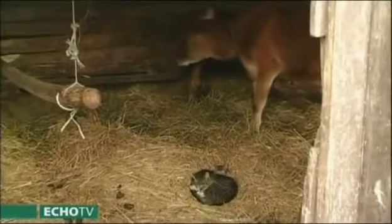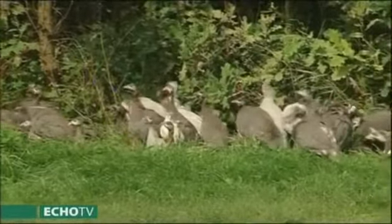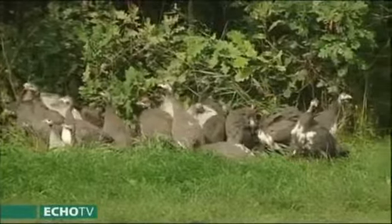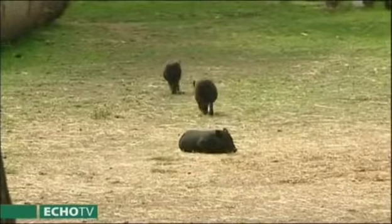Egy kertesháznál kisebb baromfiudvar kialakítását javasolnék. A baromfiudvaron: kendermagos tyúkok, magyar fajta baromfiak, mindenféleképpen egy kis kacsa, a gyöngytyúk ha megengedhető – de fel kell készülni, hogy egy kicsit zajos. Egy-két liba mindenféleképpen, és nagyon szép színes lesz a baromfiudvarunk. Hozzá egy kisebb nyúlketrec, ahol két-három anyanyúl eltartható. Ha úgy adódik, vietnámi törpemalac – igénytelen, kis helyen, alacsony takarmányigénnyel nagyon kellemesen eltartható.